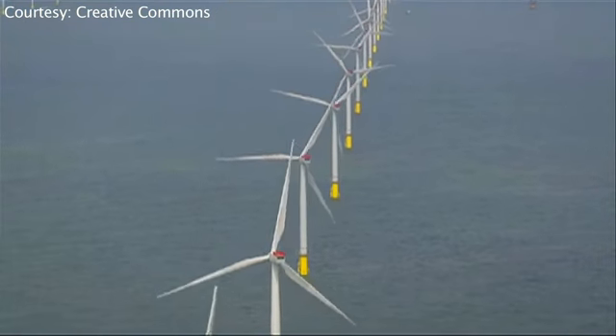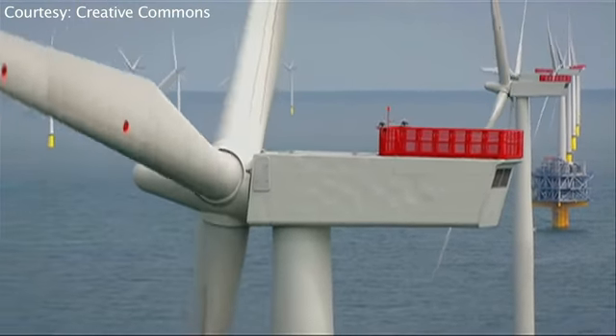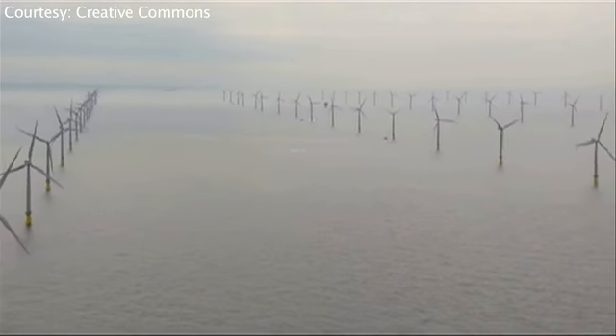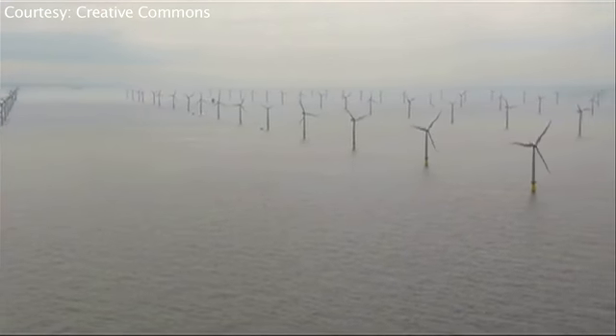Some people might ask: won't the wind turbines get destroyed by the hurricane? But we found that whether it's on the Gulf Coast or East Coast, the hurricane actually dissipates by the time it reaches the turbines, such that the wind speeds never get up to the destruction wind speed, even in something so powerful as Hurricane Katrina.